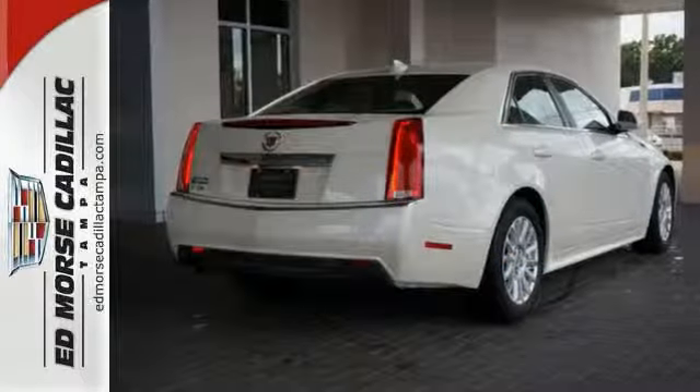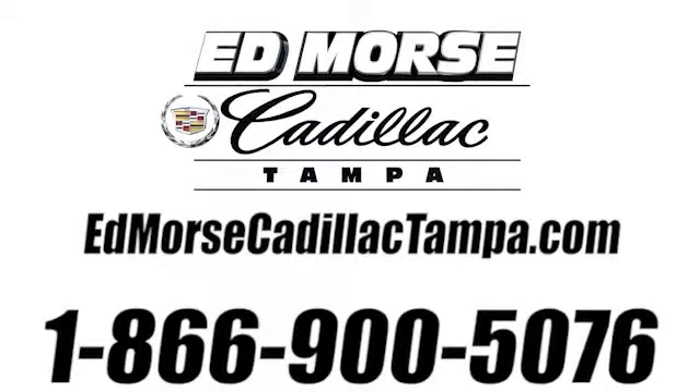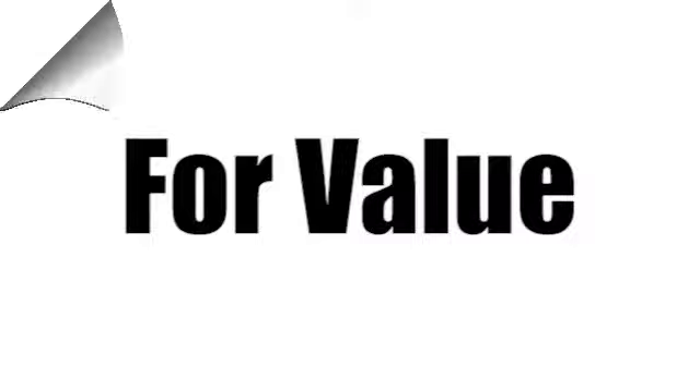It is a sedan that you can trust and it has a crash test rating of five out of five stars. Come in and take it for a test drive. Call us today at 866-900-5076.